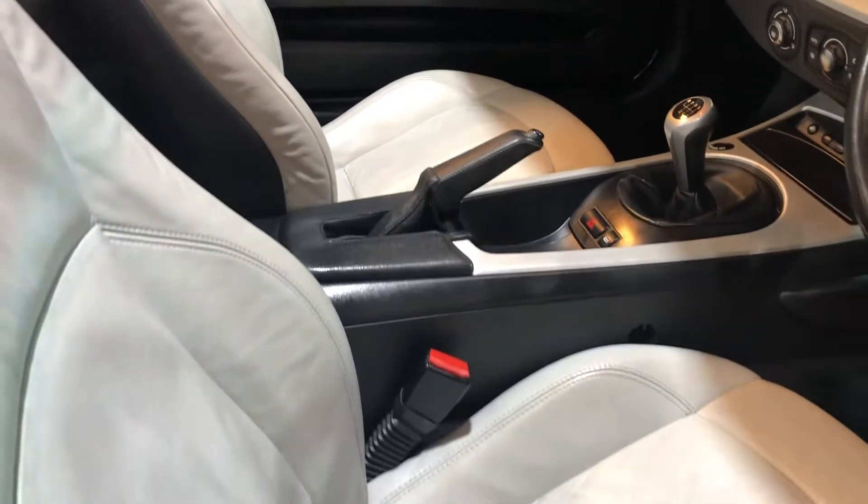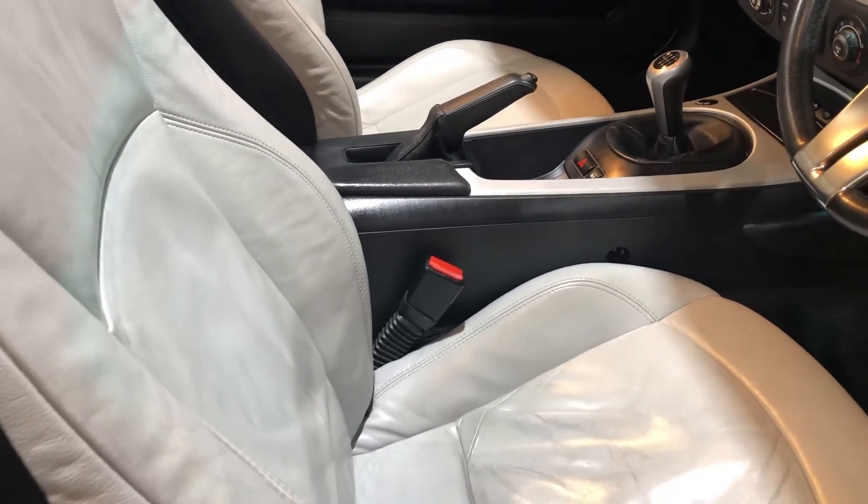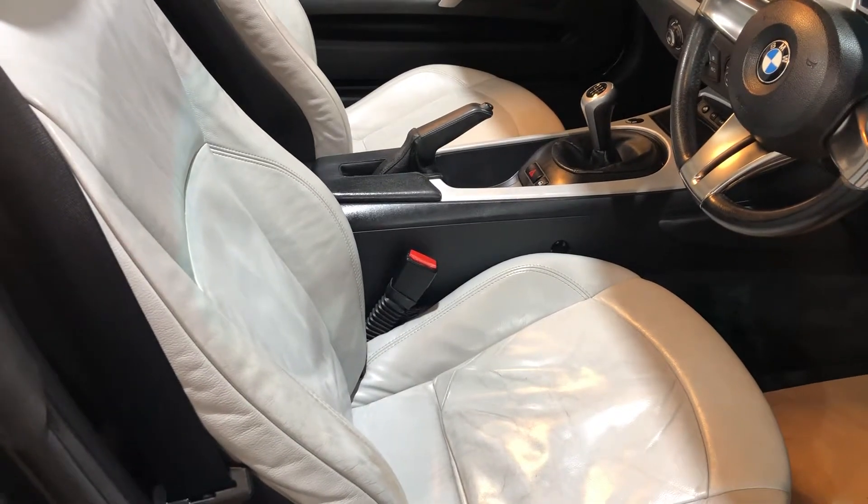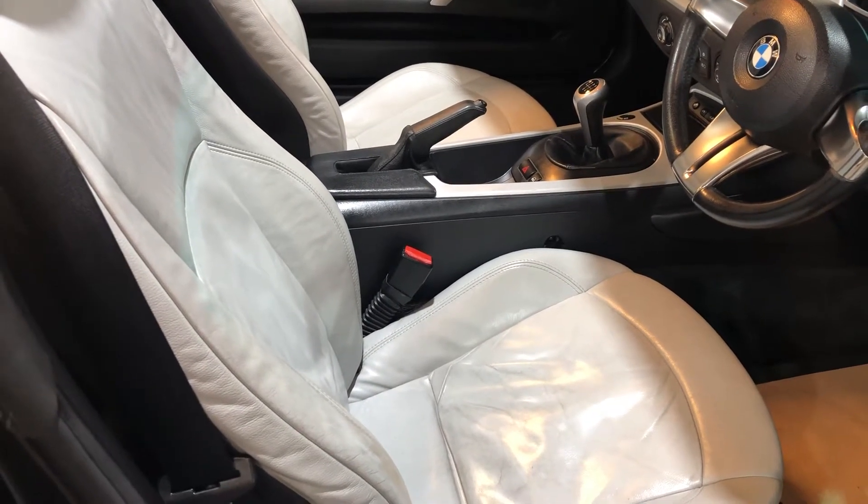The leather is in very good condition. Now I know we've got the hood down, but the hood works 100% and it is in excellent condition as well.